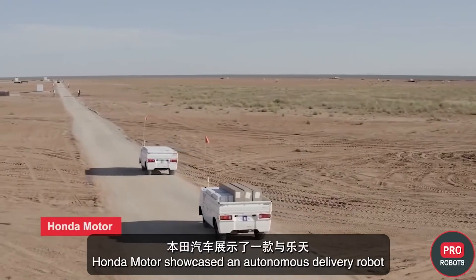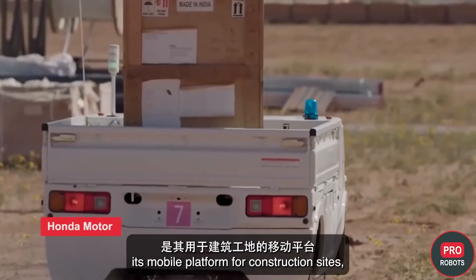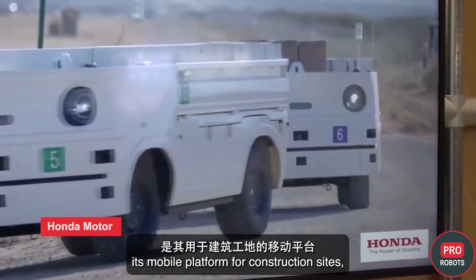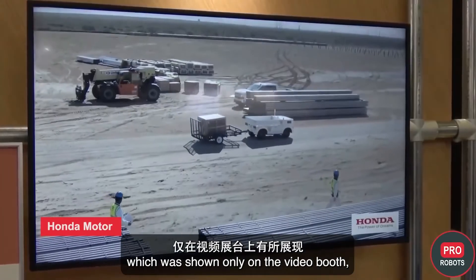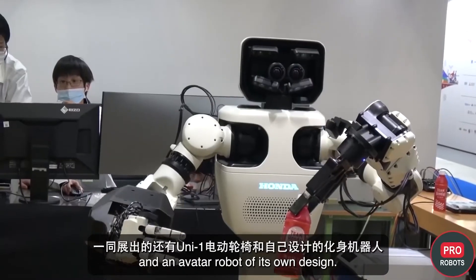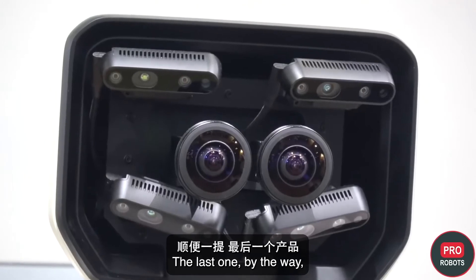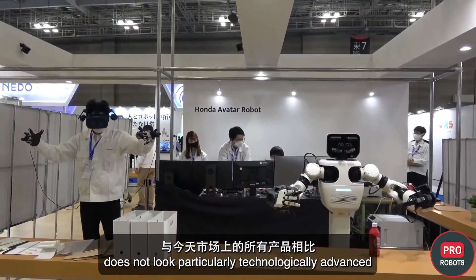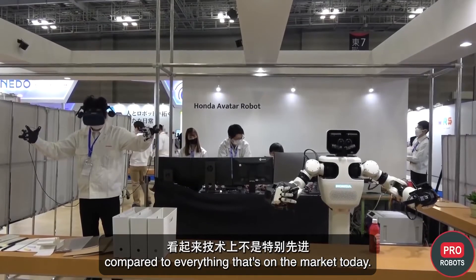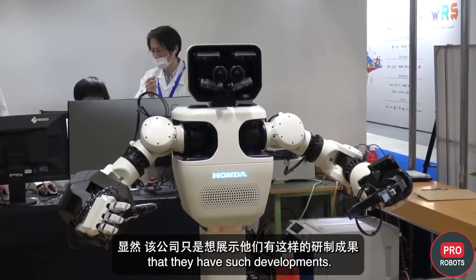Honda Motor showcased an autonomous delivery robot co-developed with Rakuten, a mobile platform for construction sites shown only on a video booth, the Uni-1 electric wheelchair, and an avatar robot of its own design. The avatar robot does not look particularly technologically advanced compared to everything on the market today — apparently the company simply wanted to show that it has such developments.